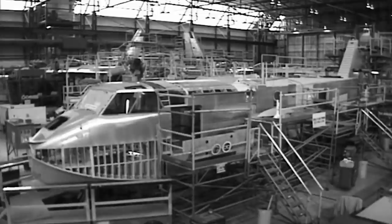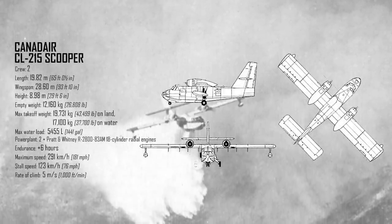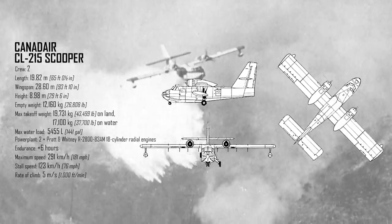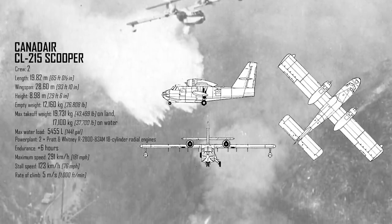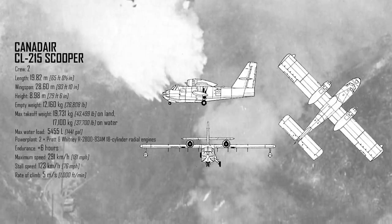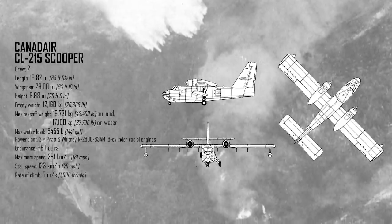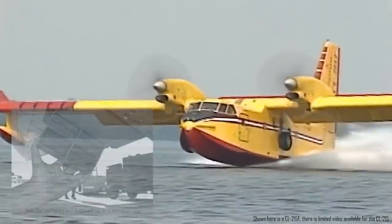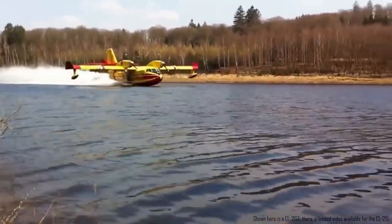Production of the prototype started in February 1966 at their plant in Cartierville, Quebec. The CL-215 was a large plane, measuring 19.82 meters long, 8.98 meters tall at the tail, and with a wingspan of 28.6 meters. Two Pratt & Whitney R2800-83AM 18-cylinder radial engines are mounted above the wing. The design is fully amphibious, able to land on water like a flying boat or on land using retractable landing gear stowed above the boat hull. It had a cruising speed of 291 km/h and enough fuel for over six hours of flight. Most important, it carried a 5,455-litre water tank that could be filled in under 12 seconds using two retractable scoops — no pumps needed, as forward motion through the water provides the required pressure.